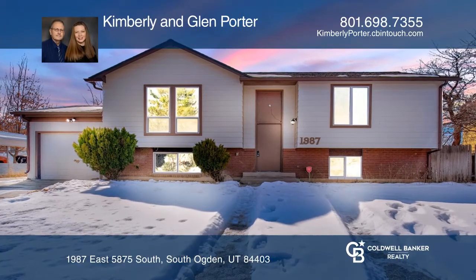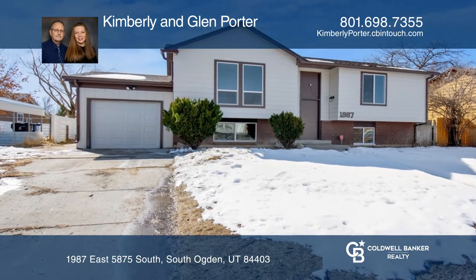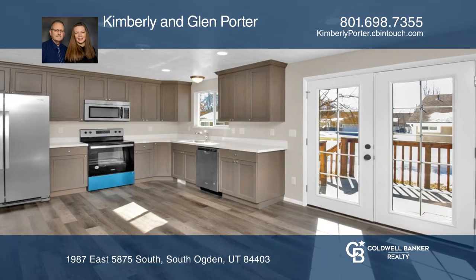This move-in-ready home was under contract in less than one week. Beautifully remodeled, this four-bedroom home features a brand-new kitchen with new appliances, floor coverings, windows, a new roof, and more.